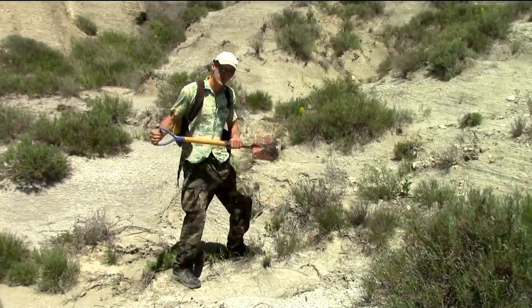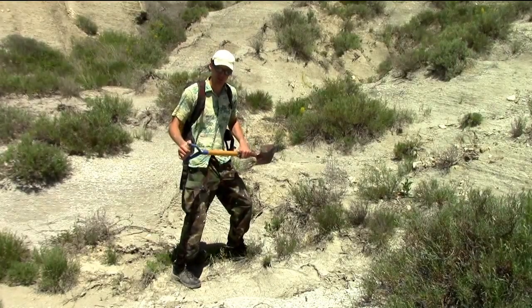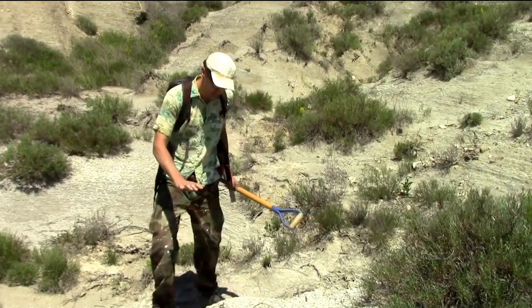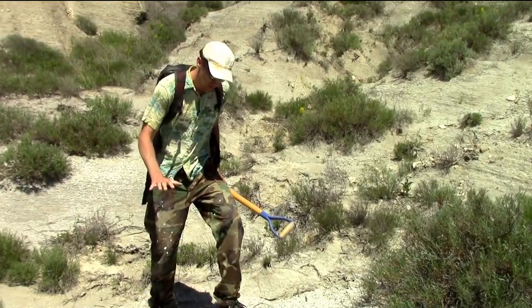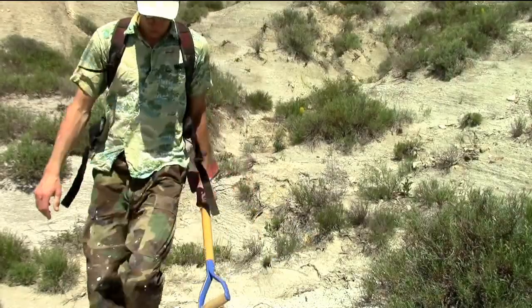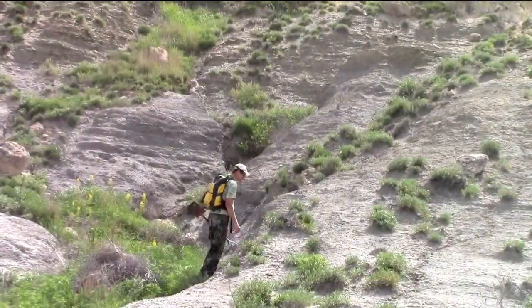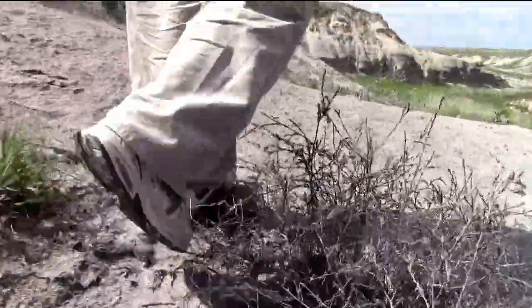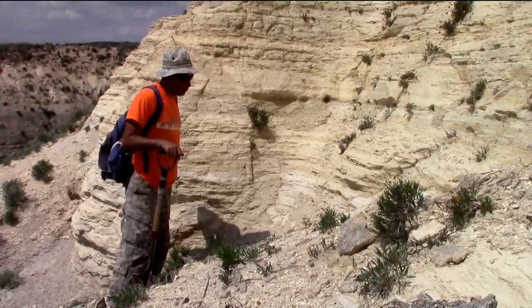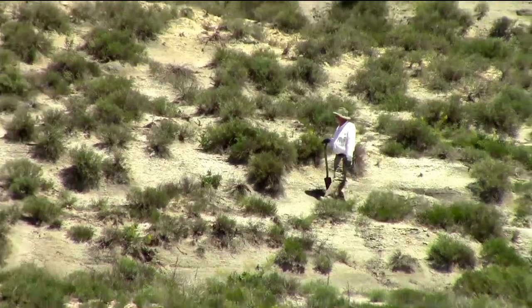When we get out to the field, we don't just stab a shovel into the ground and start digging. Paleontologists spend a lot of time just walking slowly through the Badlands, looking at the ground scanning, searching for pieces of bone. It's not like hiking — we walk slowly, keeping our eyes on the ground and staying focused for anything out of place.